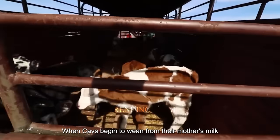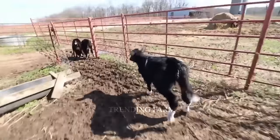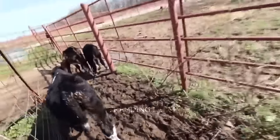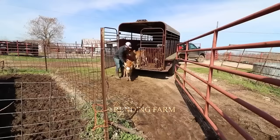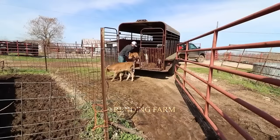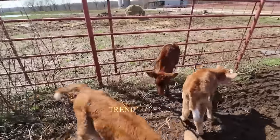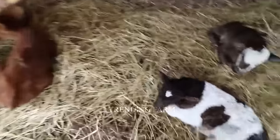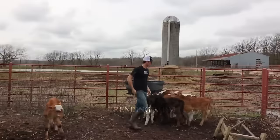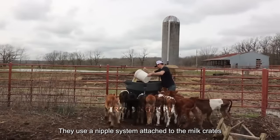When calves begin to wean from their mother's milk, they are transported to livestock farms for care. These farms raise both dairy and beef cattle, and calves are grouped by age. Every day, workers make milk for them to drink. To ensure calves drink milk evenly, they use a nipple system attached to milk crates.